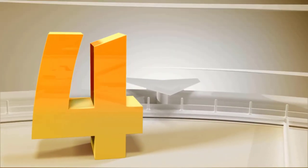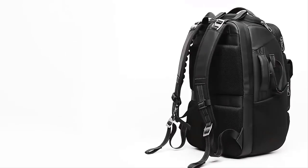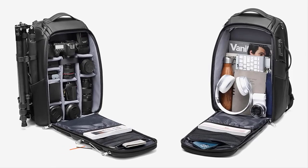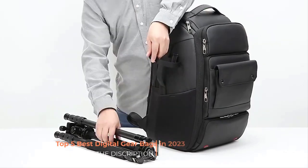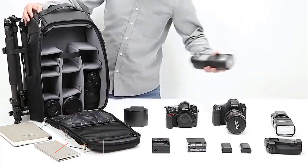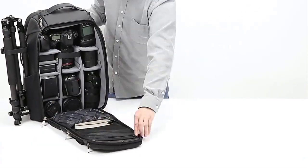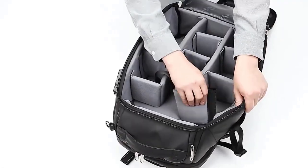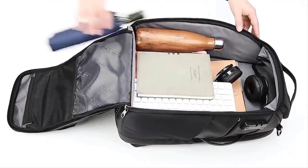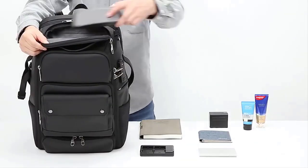Number four: the large capacity outdoor camera tripod backpack professional photography bag is a high quality and spacious backpack specifically designed for photographers who require ample storage space for their camera equipment and accessories, along with the convenience of carrying a tripod. This backpack offers several features that cater to the needs of professional photographers working in outdoor environments. Key features of the backpack include large capacity.